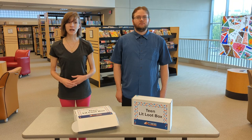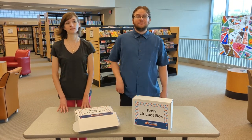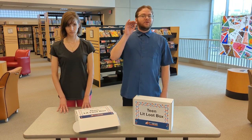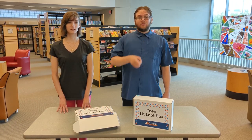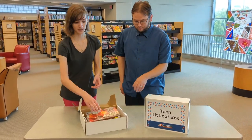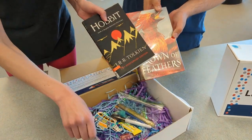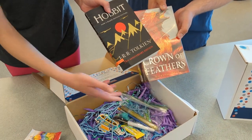Then fill out a super short form to tell us about yourself. LitLoot boxes can be picked up at any of our libraries. You'll be contacted when your box is ready. Each LitLoot box comes with two library books, a snack, and some goodies.